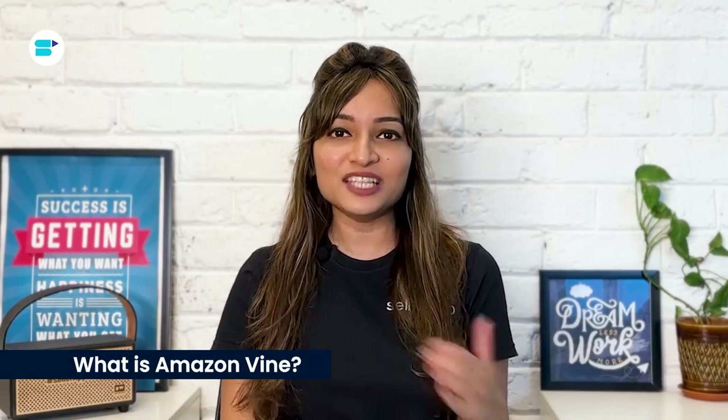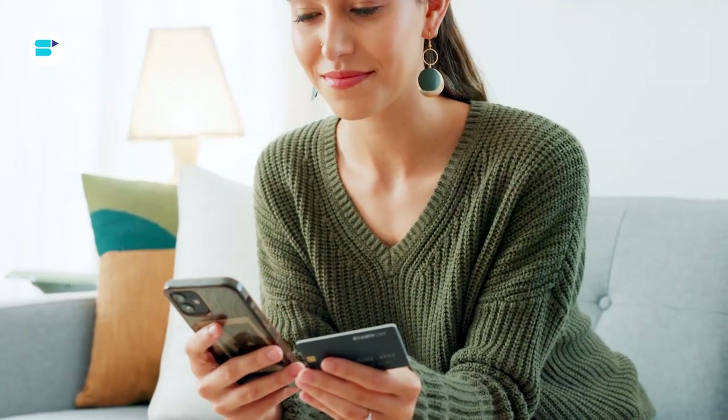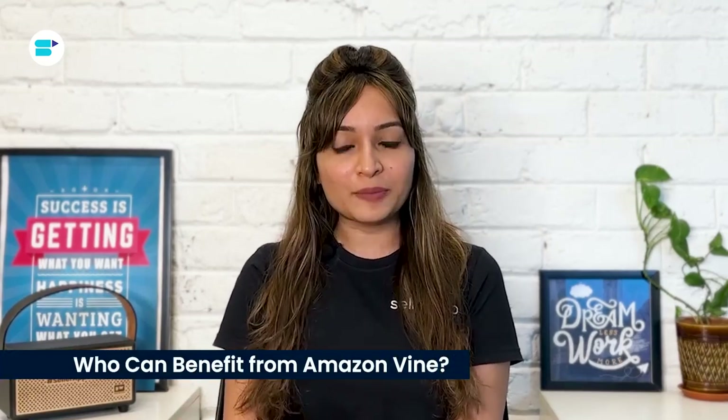Amazon Vine is a program where trusted reviewers on Amazon get the chance to share their opinions on new and pre-released items. The goal is to help fellow customers make better decisions when buying products. Amazon selects reviewers for the Vine Voices program based on their reviewer rank, which reflects the quality and helpfulness of their reviews as judged by other Amazon customers.